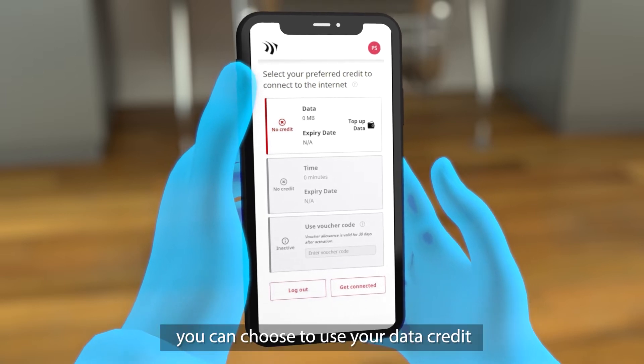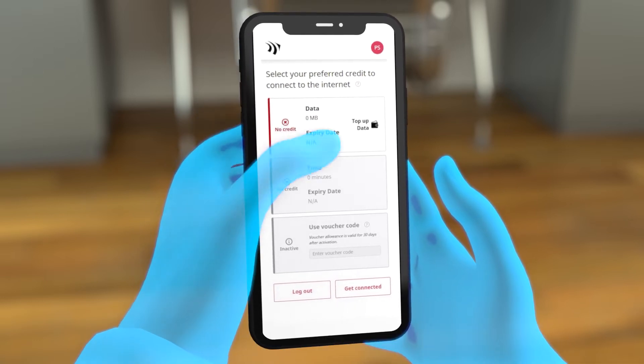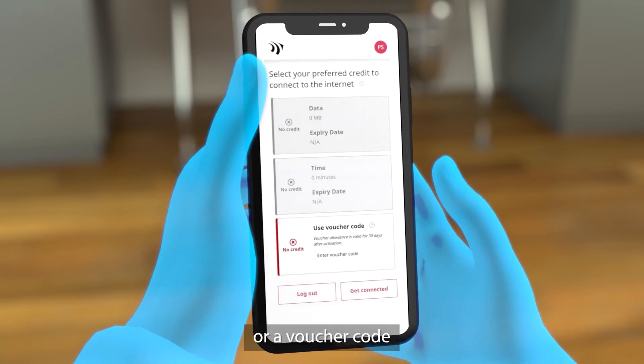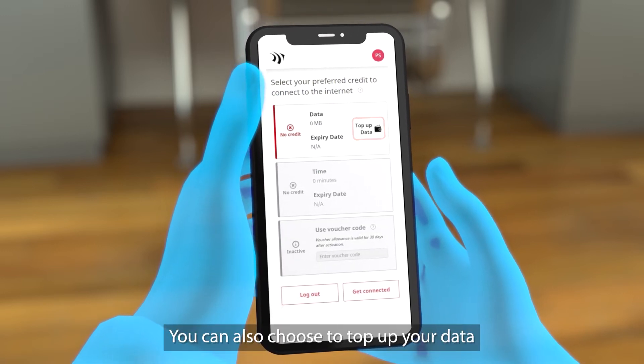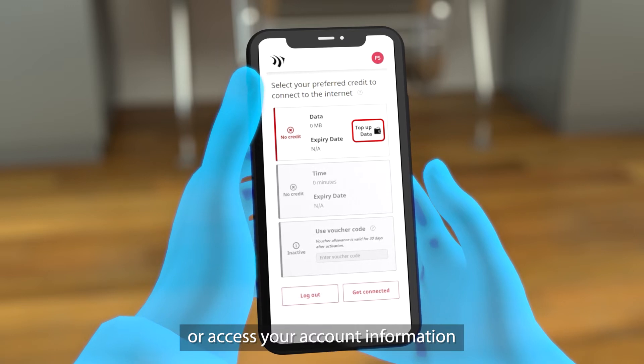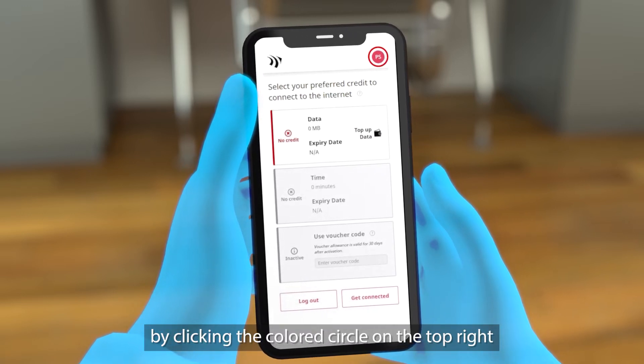Once you've registered, you can choose to use your data credit, time credit or a voucher code. You can also choose to top up your data or access your account information by clicking the coloured circle on the top right.